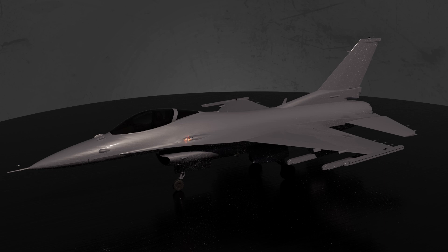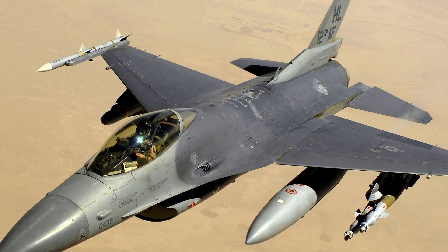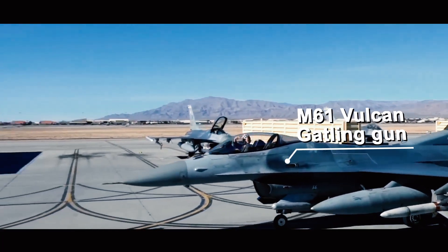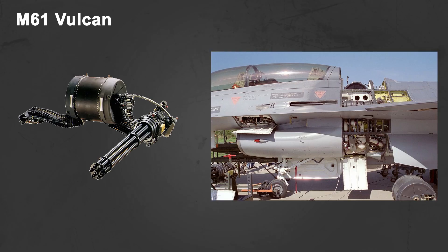The F-16 Fighting Falcon is a fourth-generation American multi-role light fighter. The aircraft is capable of carrying missiles and bombs. For close-range combat, the aircraft is equipped with a 20mm M61 Vulcan cannon. The gun is installed to the left of the pilot's cockpit, and the ammo drum has a 511 round capacity.